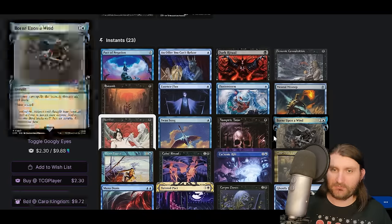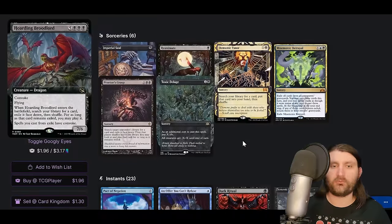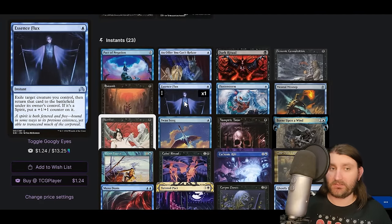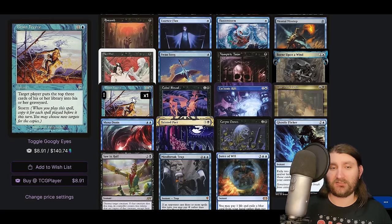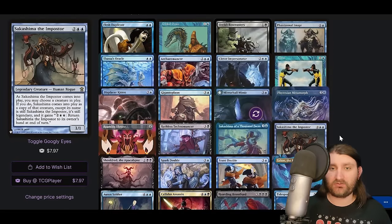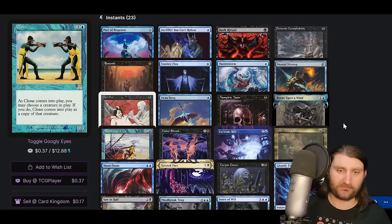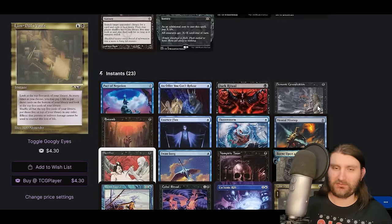We're here to Garuda sorceries — reanimate and interact with the graveyard in impactful ways or take advantage of how much we mill. We have Entomb and sacrifice outlets for our Garuda because we might make a clone. Hoarding Broodlord lets us sacrifice it, saw it in half, and do the whole thing. Essence Flux flickers our Garuda or other strong cards. Born Upon a Wind lets us do this at instant speed. Brain Freeze gets more stuff in the yard or if we go infinite, mills opponents out. Corpse Dance might loop if we have a way to kill one of our creatures.